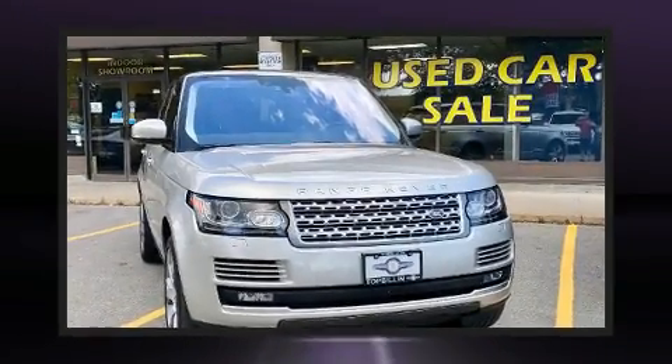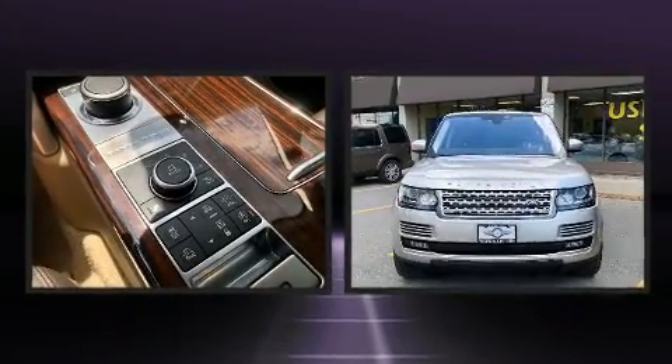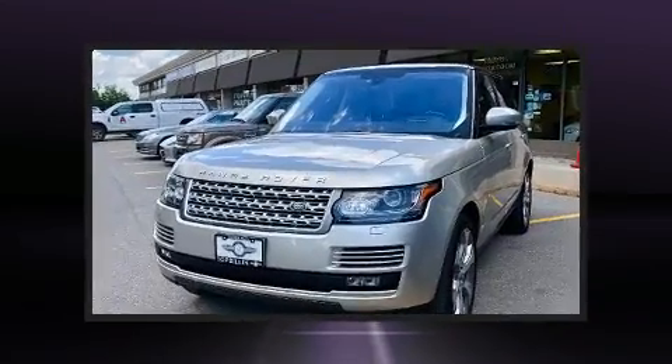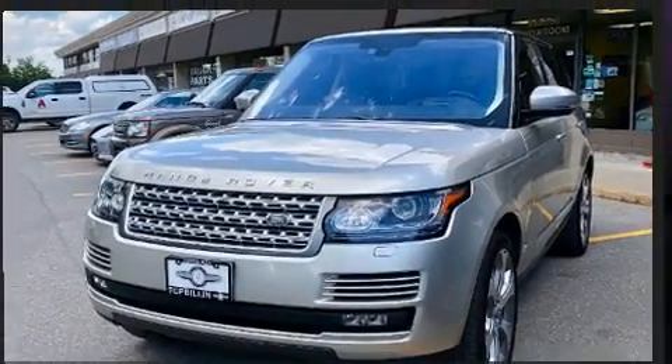Take command of the road in the 2016 Land Rover Range Rover. Under the hood you'll find an eight-cylinder engine with more than 400 horsepower, and for added security, dynamic stability control supplements the drivetrain.